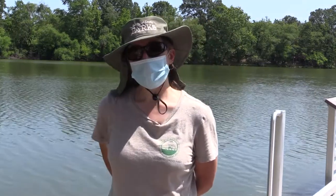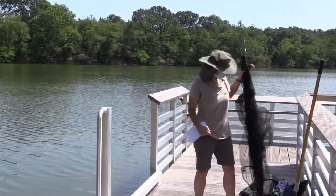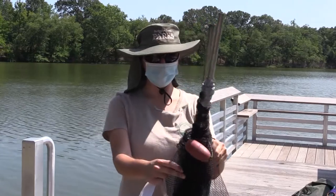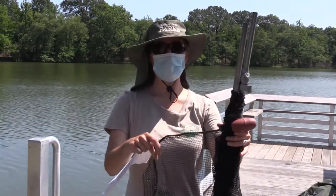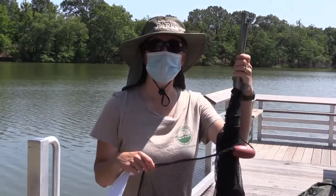We're going to use some little butterfly nets and we're also going to use a really big net. This is called a seining net and it has small holes that don't allow the creatures to escape, and we can scoop them up and see what lives in the lake and the stream.